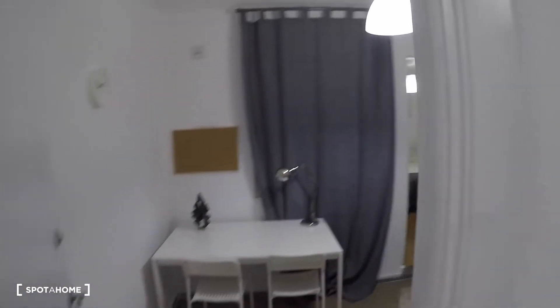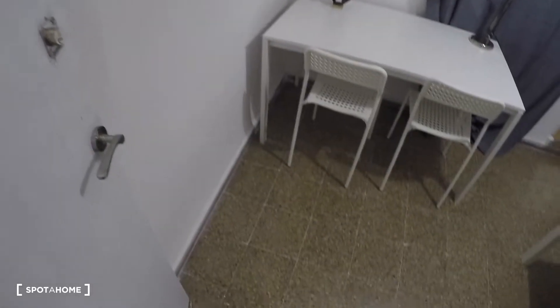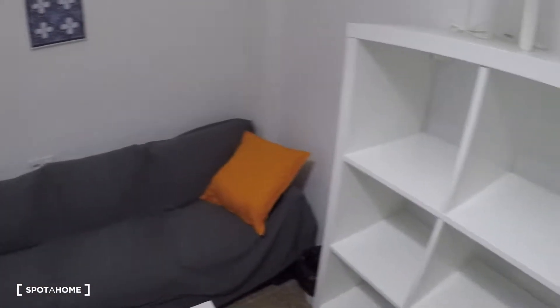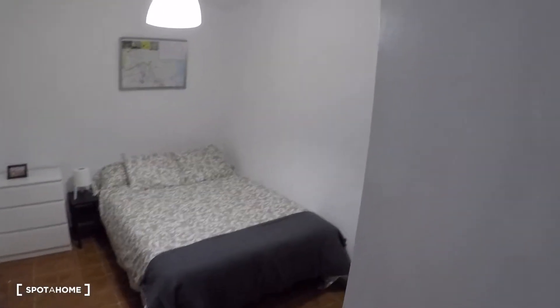We're going to start here in bedroom number one. It's divided in two areas — one is a living area with a table, two chairs, a coffee table, a three-person sofa, and some shelving. And you got this door for the sleeping area.